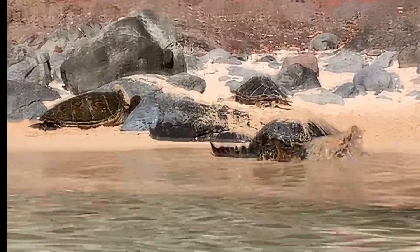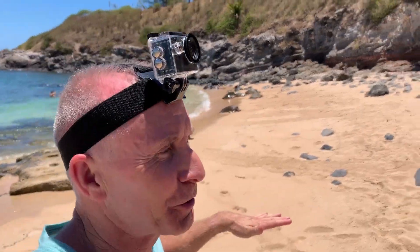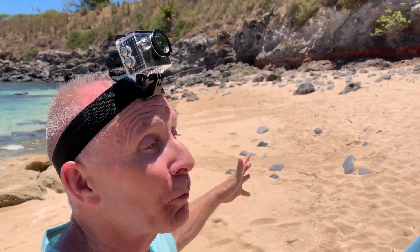It's where they come to get their energy and rest so they can go back in the water and feed on algae. How many sea turtles gather here? What's the most you've seen? In my experience, the most I saw was 185.